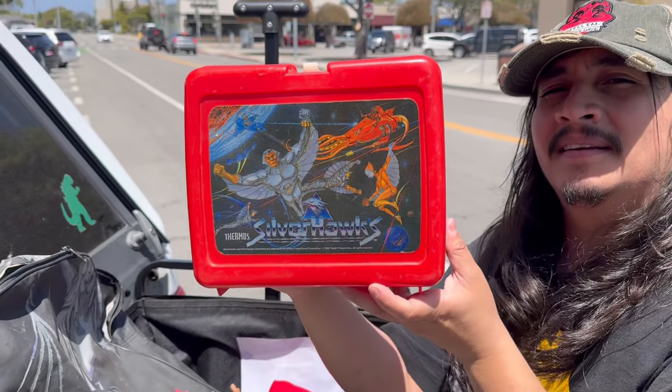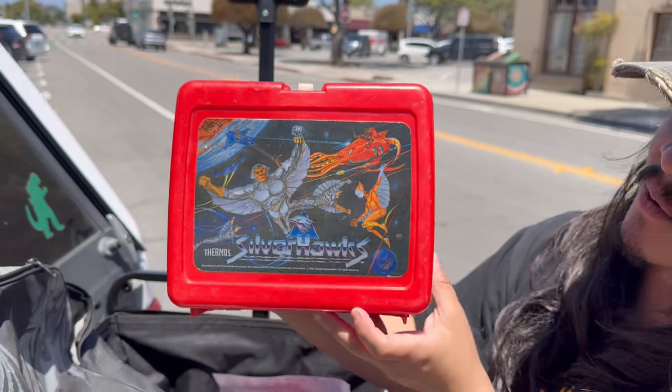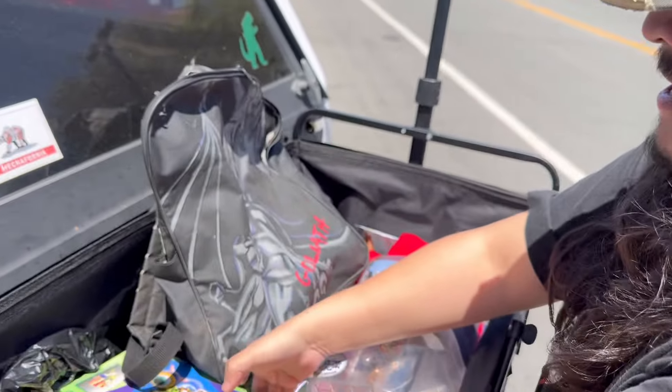Rob got this excellent Silverhawks lunchbox - look at that bag, ten bucks. Not bad with that beautiful holographic cover. No thermos, but still - you're never going to see that again.